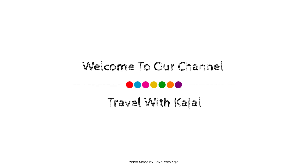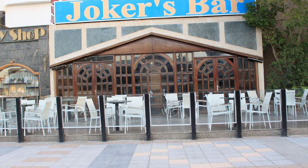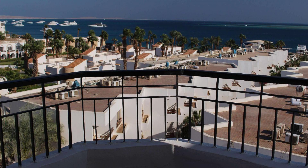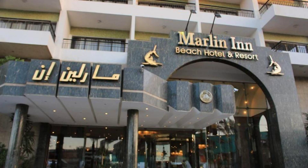Hi everybody, welcome back to my channel. You are now watching the Home Star Resort. In this resort, 7 types of rooms are available on agoda.com. You can book online and enjoy it.